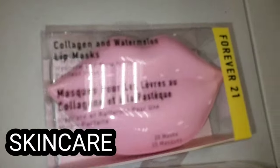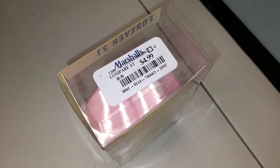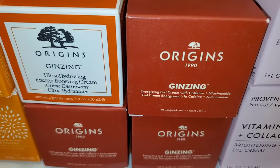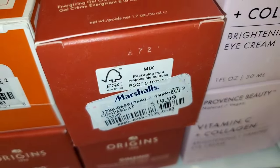For new skincare, they had this Forever 21 Collagen and Watermelon Lip Mask new at Marshalls for $4.99. For Origins, they had the Ginseng Ultra Hydrating Energy Boosting Cream and also a Niacinamide plus Caffeine one — this one for $15 and that one for $20.